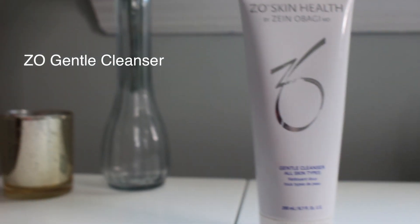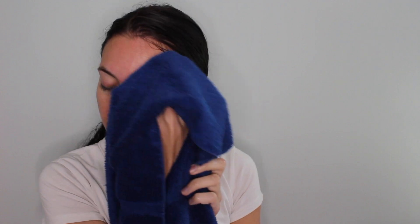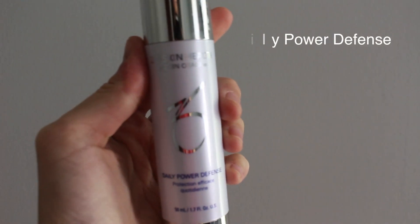Then I just pat my skin dry and get ready for the next step, which is the gentle cleanser. This stuff is so gentle and it leaves my skin feeling super clean. I just take a little bit on my fingertips and rub that in without water first. Then the key is rinsing off with cold water — as cold as you can stand it — and that will close up your pores and ensure that everything is sealed. Then I just pat my face dry.